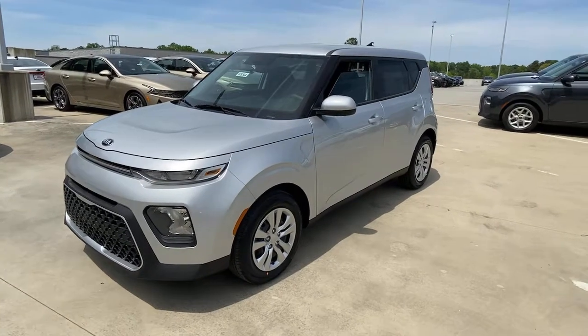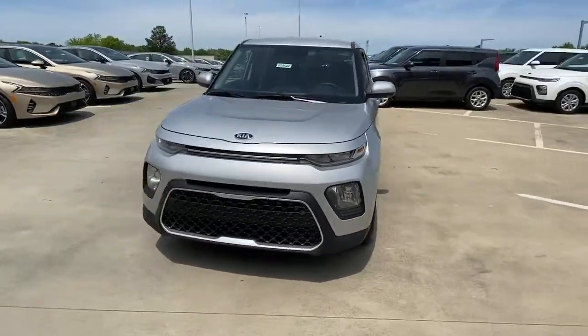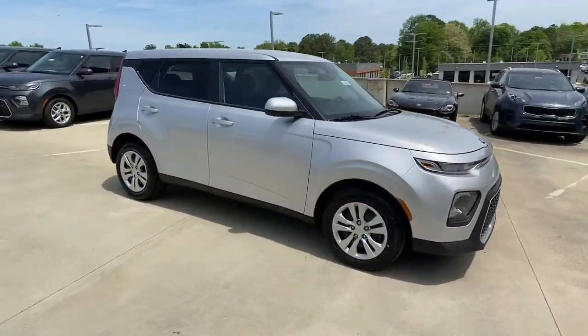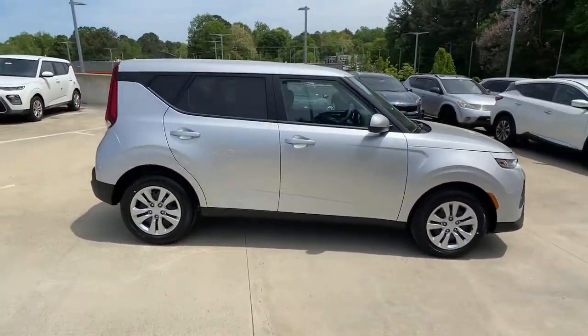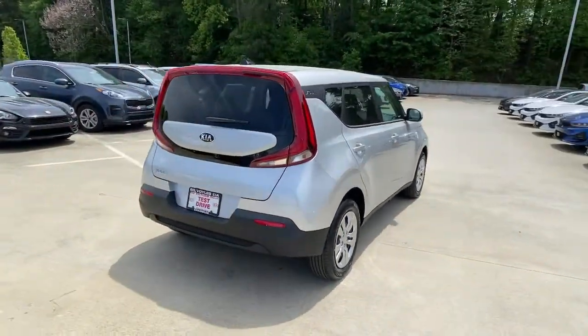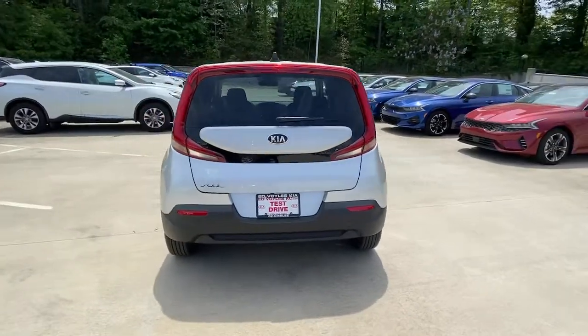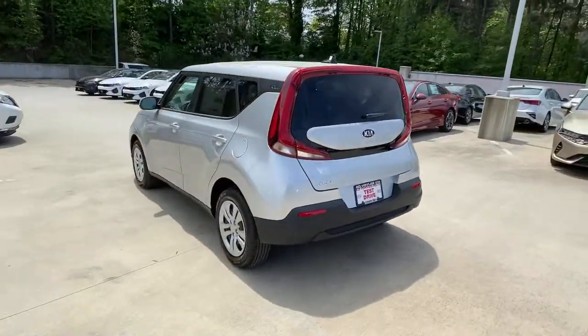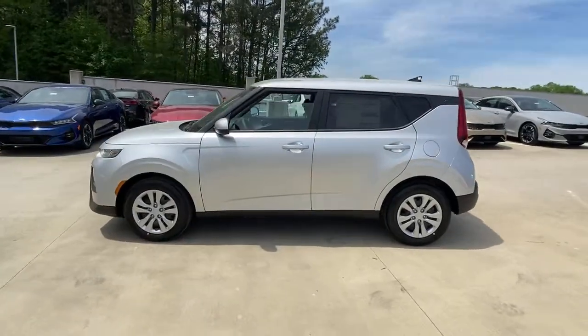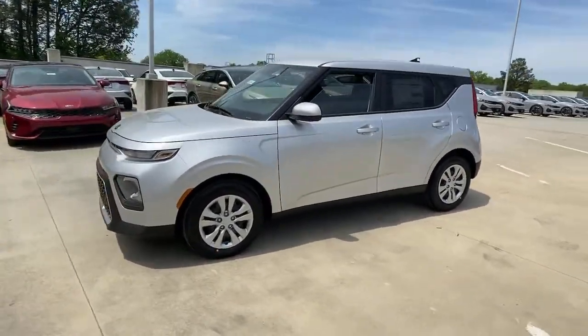Look no further than the 2021 Kia Soul. This funky, tech-rich Soul delivers the latest safety and infotainment tech, ample cabin space for passengers and cargo, a silky smooth ride, and solid handling. Its inspired sense of style combined with an affordable price tag makes this subcompact crossover SUV completely irresistible.